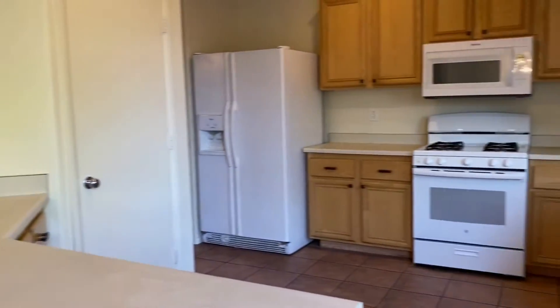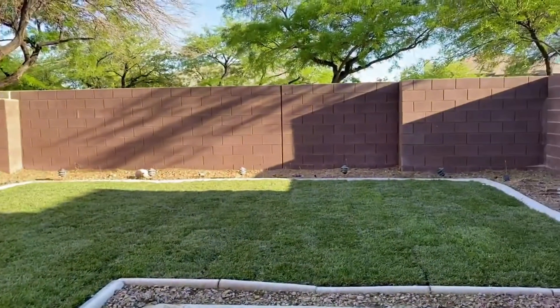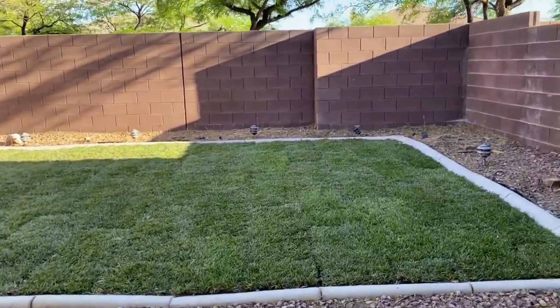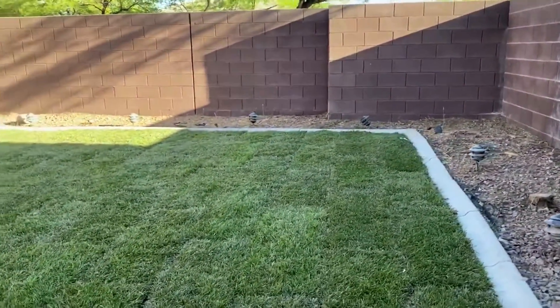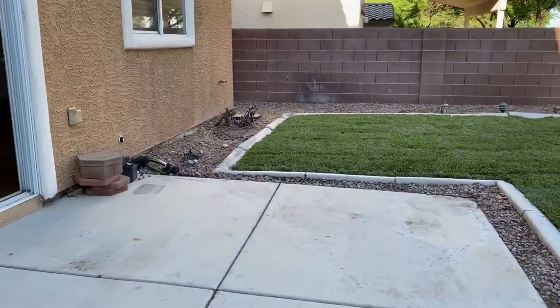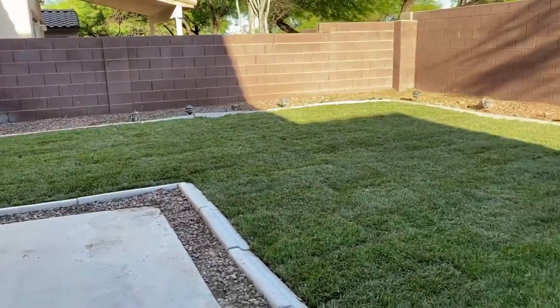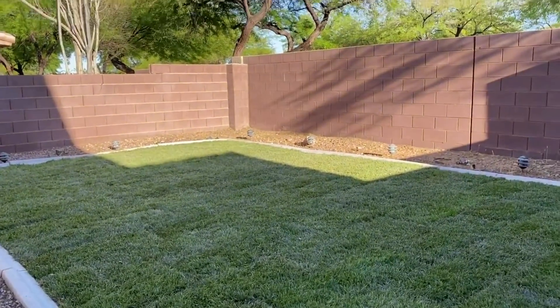Coming back into the downstairs area, there is the kitchen once more. Let's go out to the backyard. We just installed new grass and a new sprinkler system in the backyard. Patio right here — and there you go. Nice size backyard.